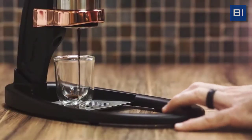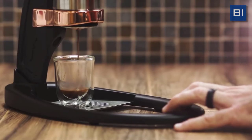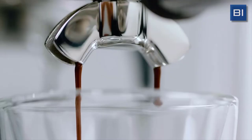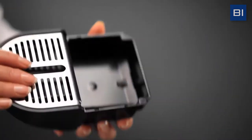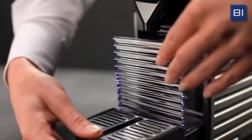Manual machines use a lever to create the pressure needed for extraction. They look great, but they take a lot of effort — we recommend them only to true espresso lovers. Automatic machines do all the hard work for you, though you will need to spend some time cleaning it once in a while. Cleaning can be a chore, but it is necessary to keep the machine operating at a high level, so you'll need to find out how easy the machine you want to buy is to clean.